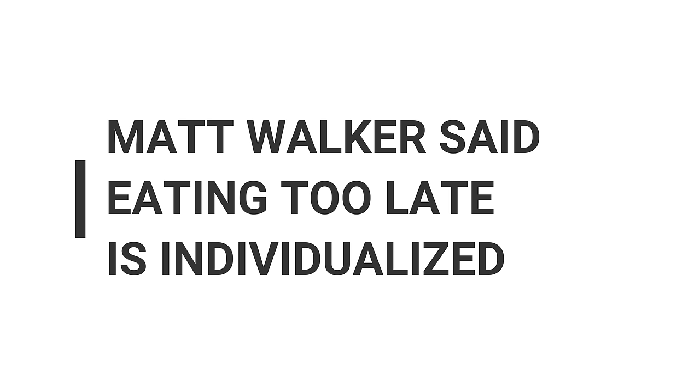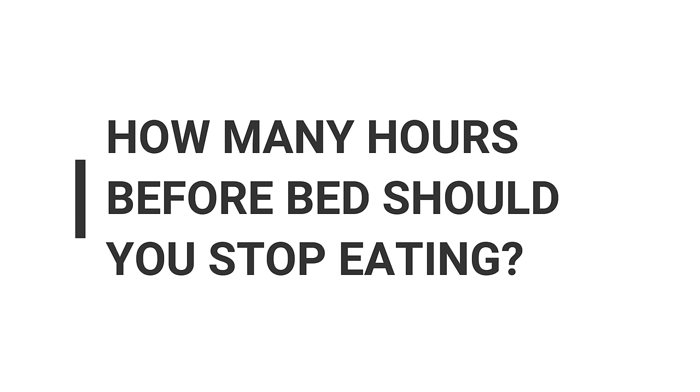Next question: Matt Walker said on the Huberman podcast that it's rather individual how long before bed one should stop eating. What's your take? There is a lot of individuality in this. I feel better if I stop eating four hours before bed. I've tried eating two hours before bed as well — I sleep worse because of a larger dinner. Some people might feel better stopping eight to ten hours before bed and would get deeper sleep, since the stomach is empty and you spend less time on digestion.